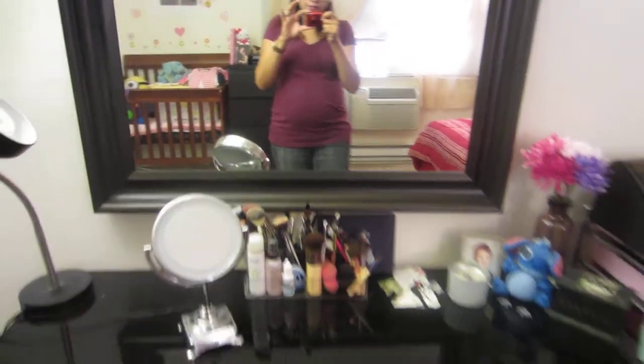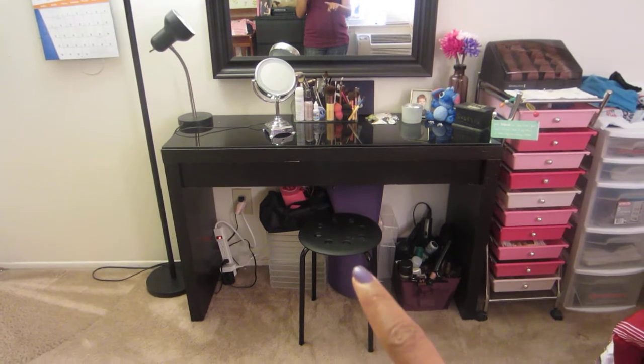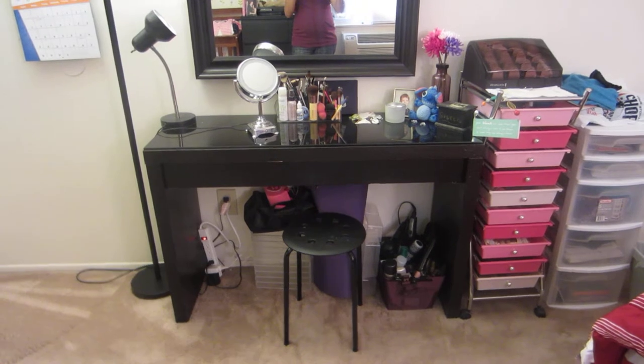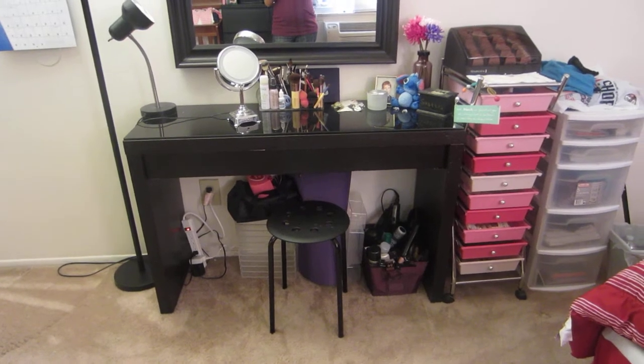Not yet, we just got that. So this is my vanity — it is from Ikea, and the little chair there is also from Ikea. This pink storage thing is from, I believe, Office Max or something, but you can get it at AC Moore and Michaels.